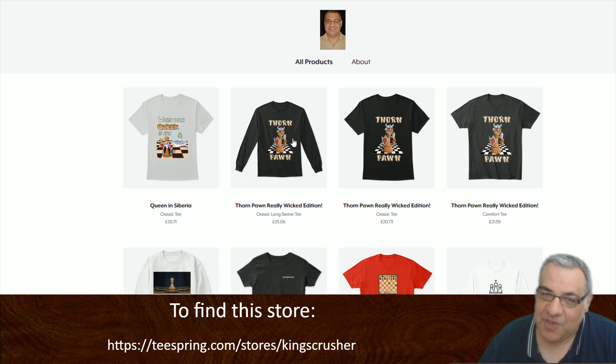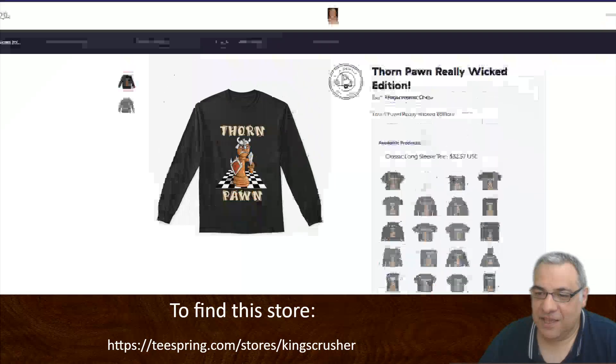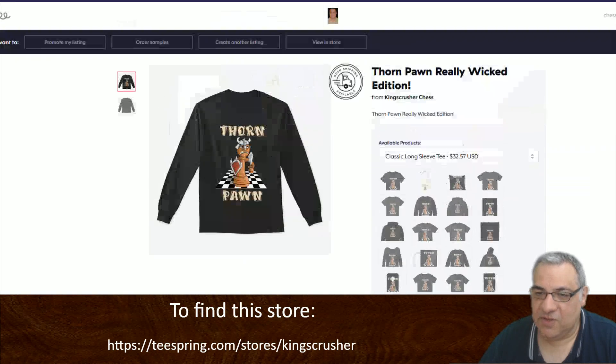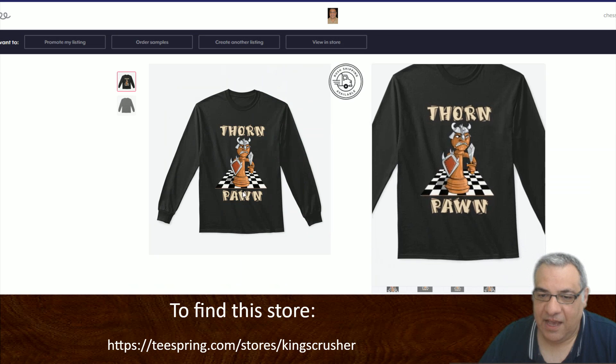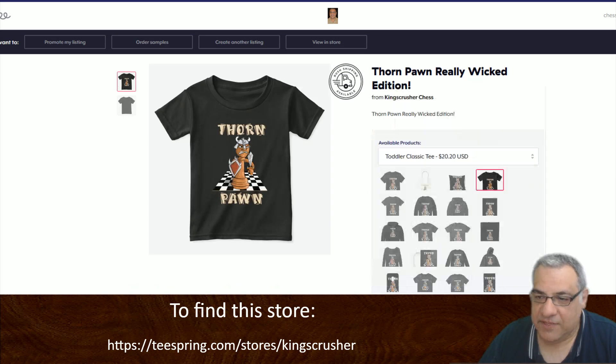The main thing I've been searching for relentlessly is a great form pawn t-shirt, and this is what I call the really wicked edition. Let's have a look — we're going to click on this. It's available now. I've applied it to all possible items, even a Samsung phone case. You can see the different things you can apply it to, and I think it looks pretty nice.